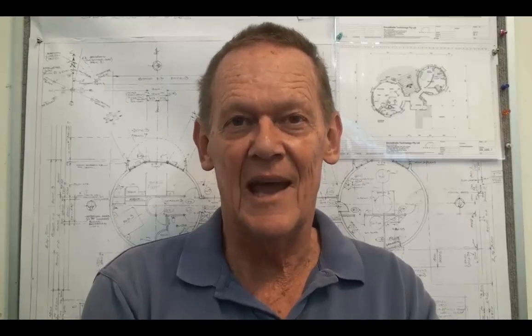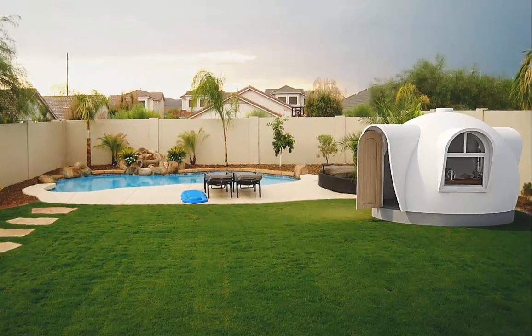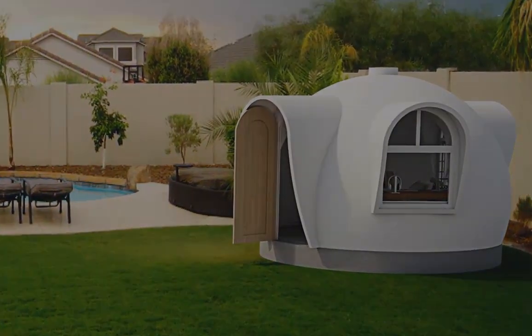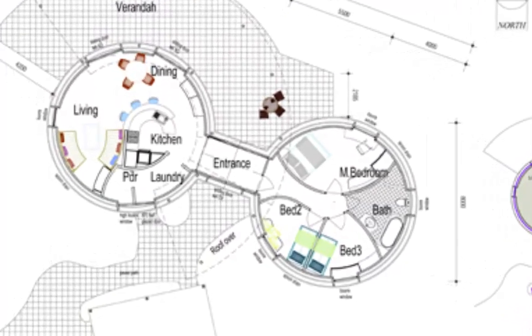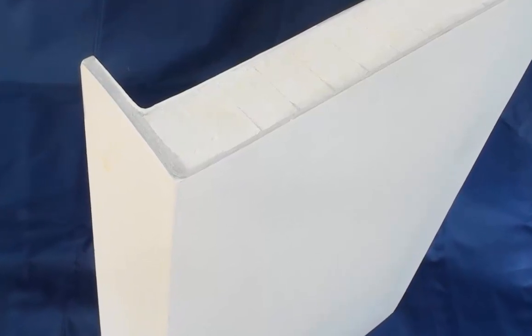DreamDome is a prefabricated, lightweight, modular building system unique to the market. They come in a range of sizes from three meters to six and a half meters in diameter. They can be standalone, self-contained domes or joined together for multiple dome configurations. We've combined the inherent structural qualities of the dome shape with a lightweight sandwich composite material to create a versatile and high-performing building system suitable for many applications.